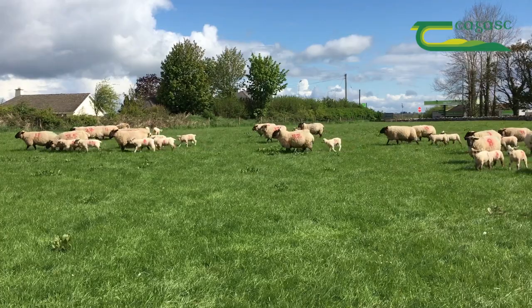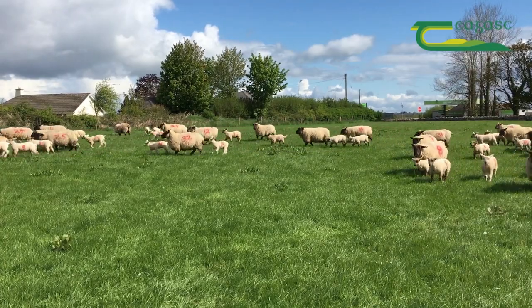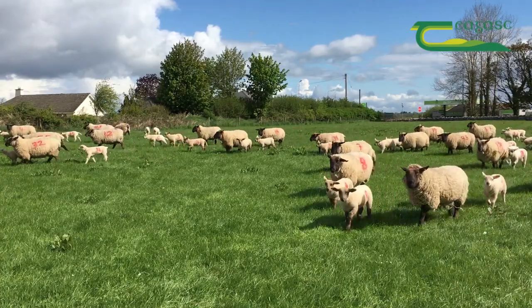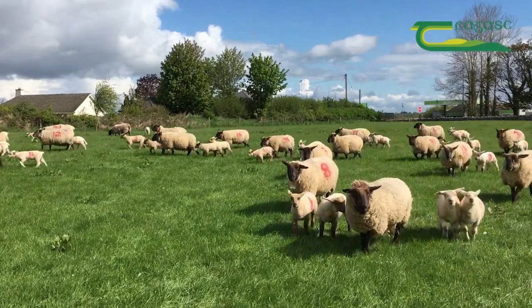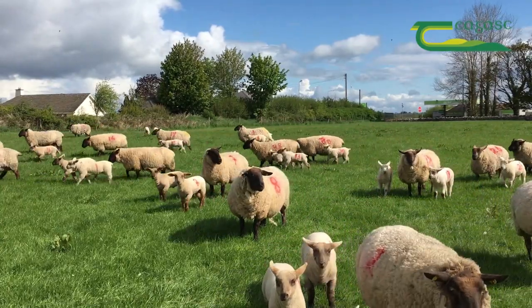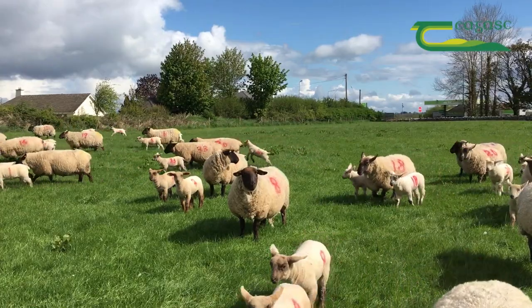It's a scourge on every farm. Some people have got on top of it, and it's very easy to cure scald. Usually you'll see one or two lambs hopping, but when you put them through the footbath you could see a quarter of them hopping. It'll really affect performance of your lambs if you have a problem with scald.